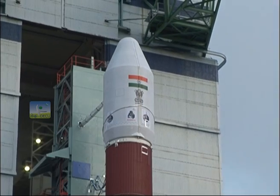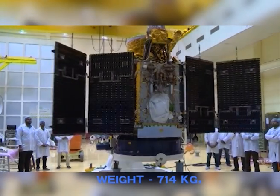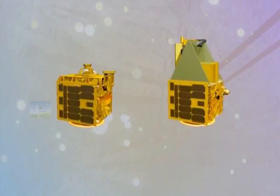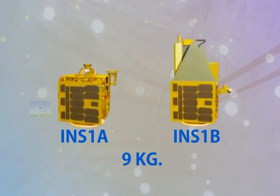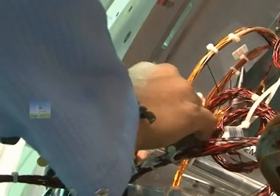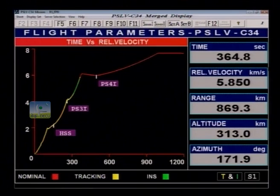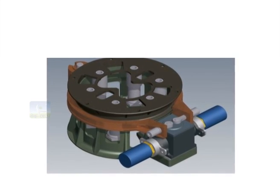Among its large number of foreign co-passenger nano satellites, it will inject ISRO's CARTOSAT-2 series satellite and two ISRO nano satellites, INS-1A and INS-1B, each weighing around 9 kg, into sun-synchronous polar orbits. This extraordinary mission has been very demanding for the engineering team and required a lot of care in its design. The orbit determination of the satellites at the point of their separation from the launch vehicle will be carried out using onboard NAVIC receivers.